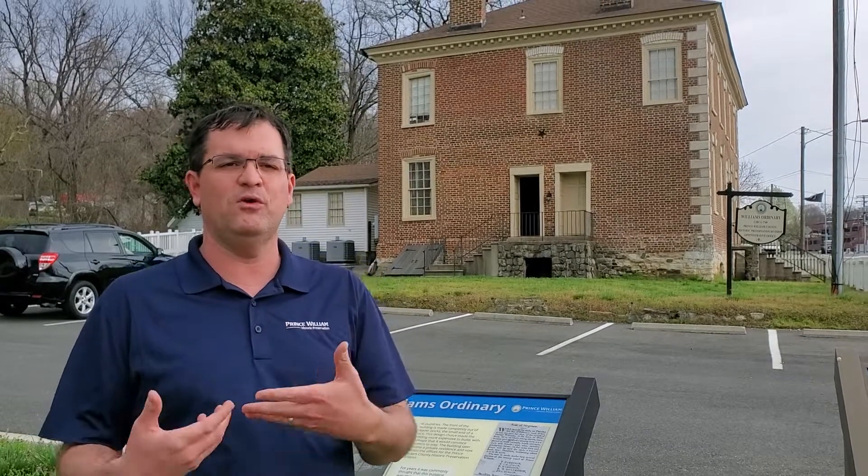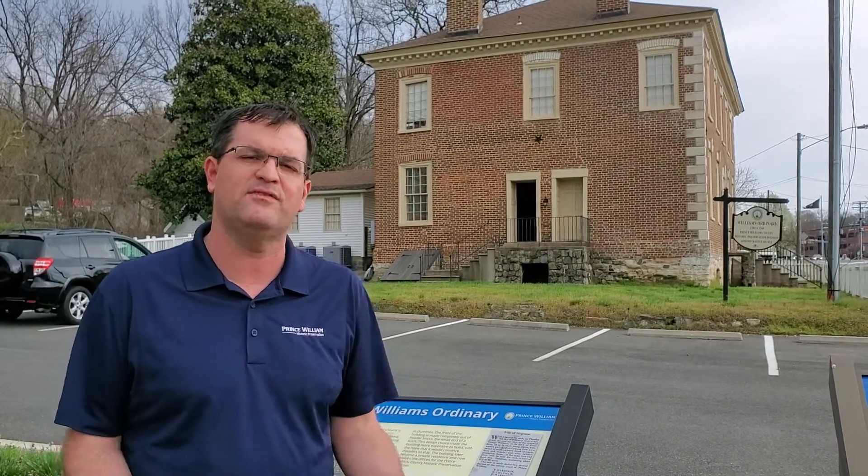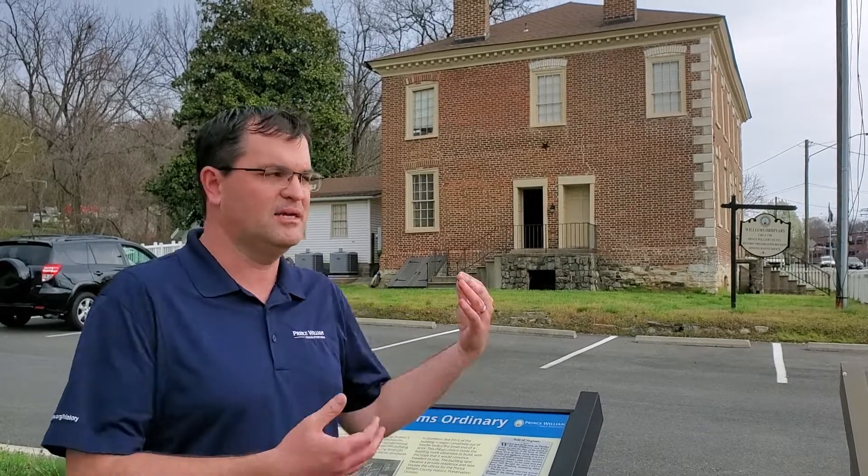What we're going to do now is give you a virtual tour of this building. Today it serves as offices for the Historic Preservation Division, so it's not easily accessible to the public. We want to give you a behind-the-scenes look at some of the really cool features and tell you why we think it's important, and encourage you to visit all of our other historic sites here in Prince William County.